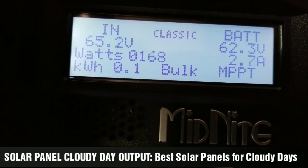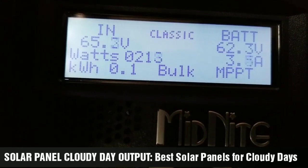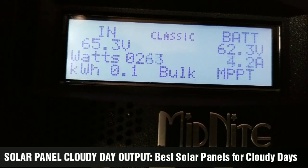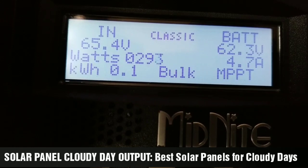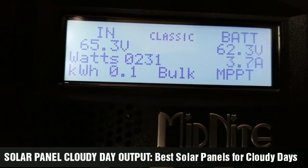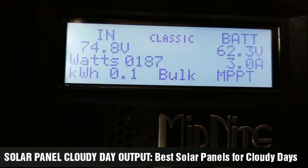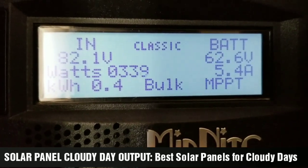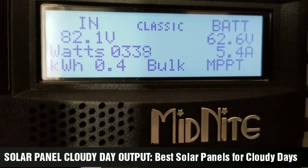That's because it's a black mono cell panel, so that's why. If it were poly they could still do pretty good at that temperature. But for solar panel cloudy-day output, these are the best solar panels for cloudy days. SunPower is making really good solar panels for the United States — they're all made in the USA. You can see the power fluctuating as the clouds pass, and now it's getting a little brighter — looks like the Sun is about to come out.